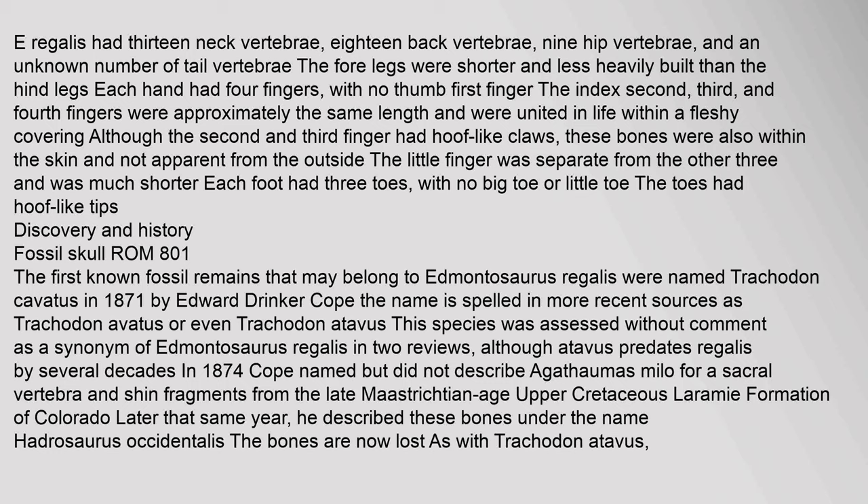Each hand had four fingers with no thumb. The index, third, and fourth fingers were approximately the same length and were united in life within a fleshy covering. Although the second and third fingers had hoof-like claws, these bones were within the skin and not apparent from the outside. The little finger was separate and much shorter. Each foot had three toes with no big toe or little toe; the toes had hoof-like tips.